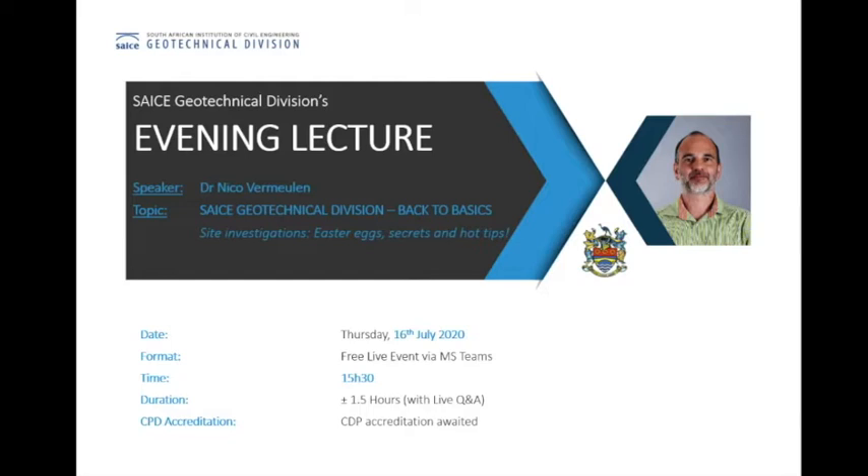I think most of you already know Dr. Vermeulen and he probably needs no introduction. But for those of you who don't know him, Nico Vermeulen grew up on a gold mine on the West Rand Goldfields in the 70s and 80s. From an early age, he showed an interest in mechanics and computers. During school holidays, he could be found in the mine planning offices developing Lotus 123 spreadsheet solutions to optimize mine development. It was therefore no surprise that he completed a master's degree in computational geotechnical engineering in 1994.